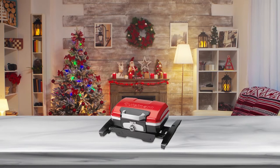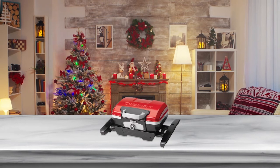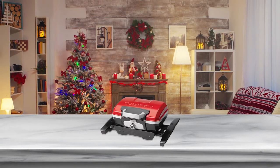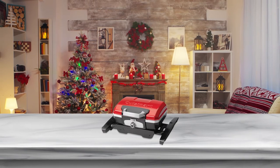The Cuisinart CGG-180 Petite Gourmet Portable Gas Grill features a burner with a 5500 BTU rating. This is adequate for most foods that you may want to cook on a camp.